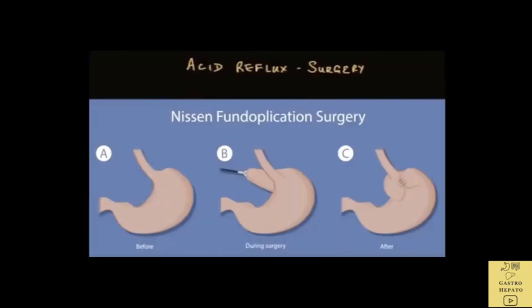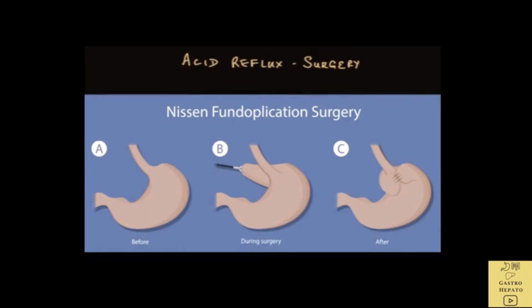Let's now talk about surgery. Is there a role for surgery in acid reflux? Surgery is rarely needed for acid reflux. It is reserved for patients who do not respond to medications. One type of surgery is called Nissen fundoplication, where the lower esophagus is tightened by a sleeve of muscle, which tightens the esophageal sphincter. There are also newer endoscopic techniques to tighten the esophageal sphincter.